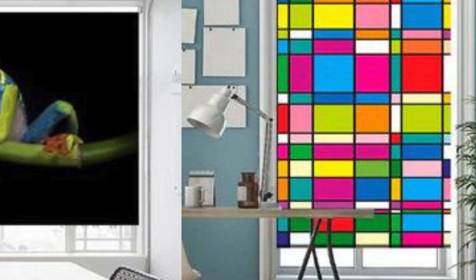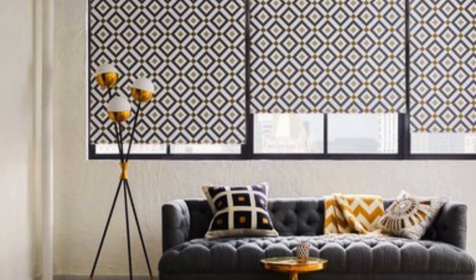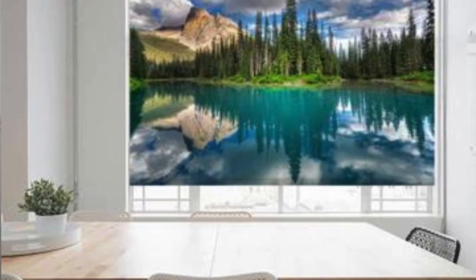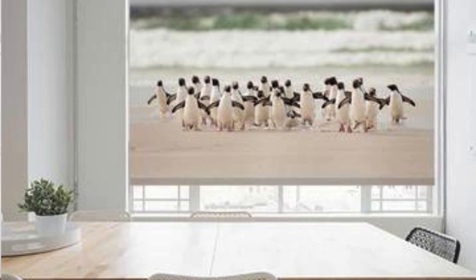The availability of eco-friendly and sustainable materials further positions custom blinds as a conscious choice for those seeking environmentally responsible home decor solutions. Additionally, the craftsmanship and attention to detail that come with custom blinds often result in a higher level of quality compared to mass-produced alternatives. This commitment to quality translates into longer lifespans, reduced maintenance, and ultimately greater value for the investment.